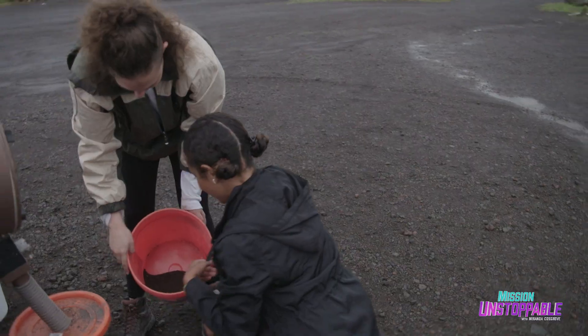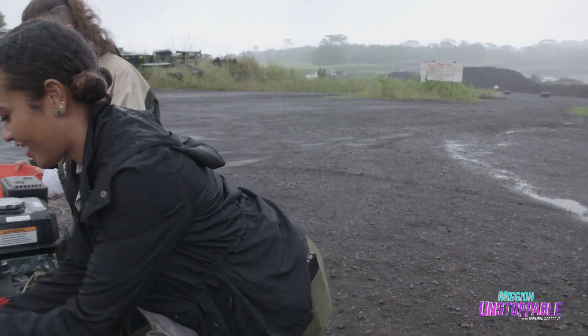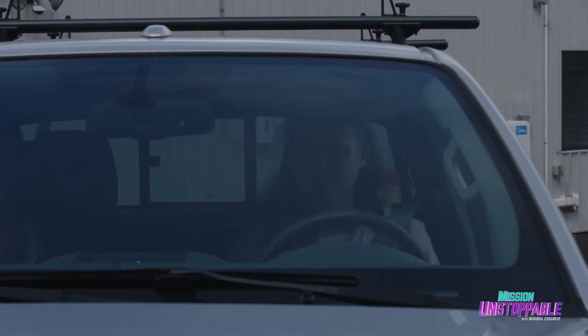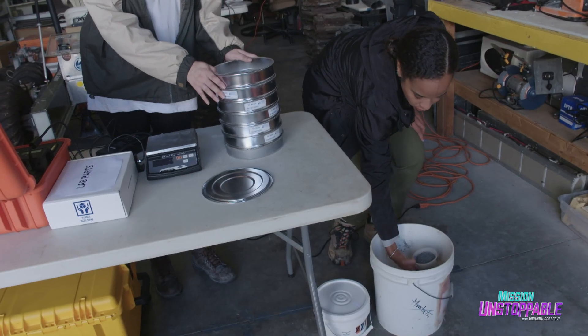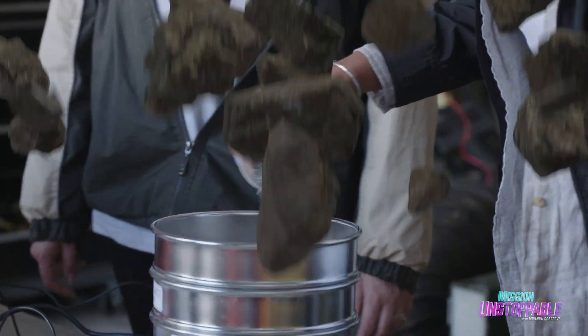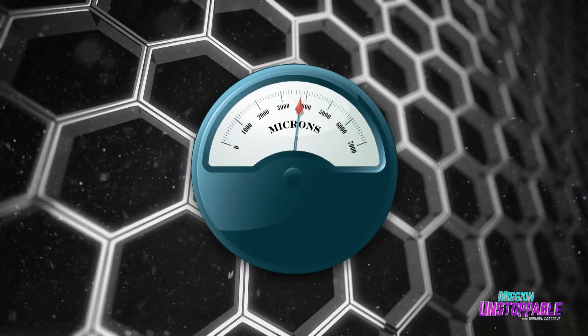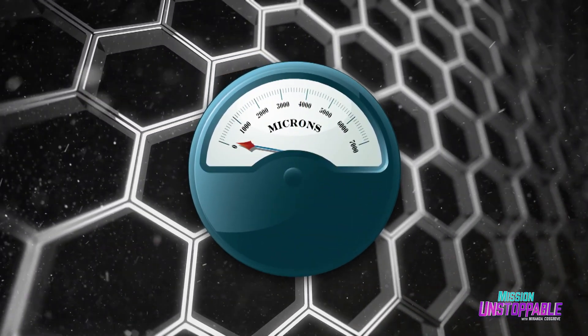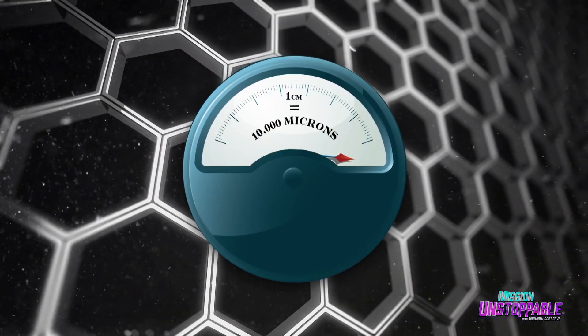Kyla drops them down into the bucket and repeats until we get enough powdered rock to work with. But to use this material, we need to head over to Kyla's garage of science. The next step is to put it into the sieve. This series of sieves separates the rock powder from 4,000 microns wide, all the way down to 63 microns wide on the bottom. To put that in perspective, it takes 10,000 microns to equal one centimeter.